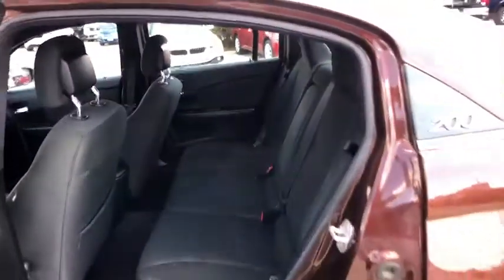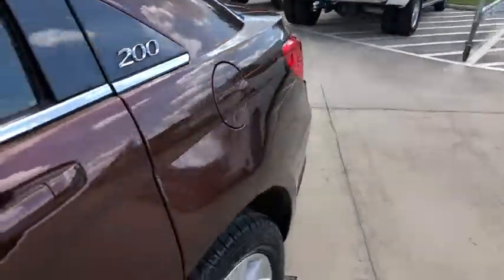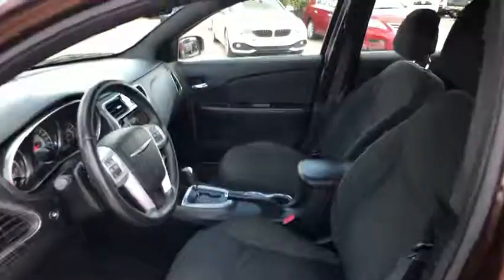Cruise control, four-wheel disc brakes, aluminum wheels, climate control, rear defrost, AM-FM stereo radio, front-wheel drive, universal garage door opener.